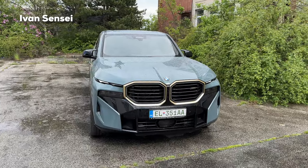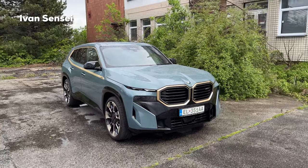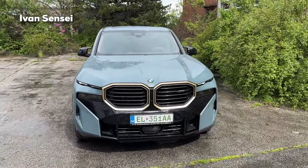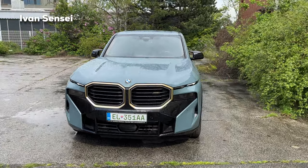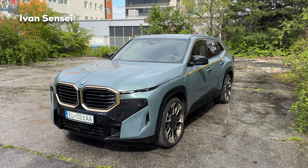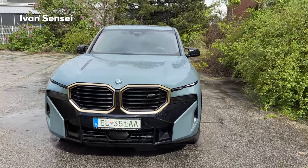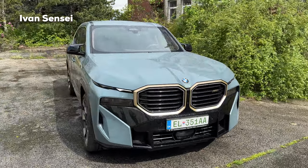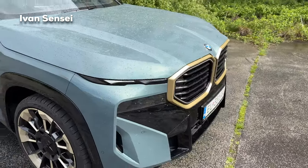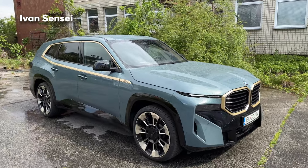Let's start with the exterior. As you can see, this car has a really extravagant and bold design. This is actually the second car entirely developed by BMW M, which is the motorsport division of BMW. After the M1, this is the second car entirely developed as the XM, and this is the lounge spec of this vehicle. I really like this color combination — this is the BMW Cape York Green color, a metallic paint with gold accents around the front grille and also on the side of the vehicle.